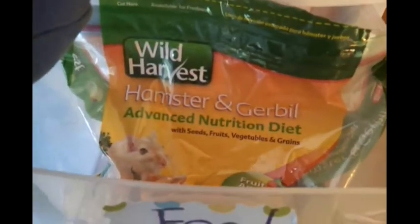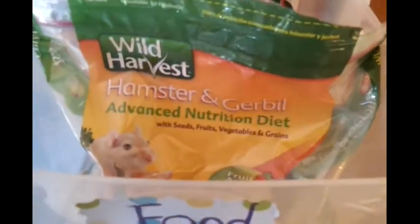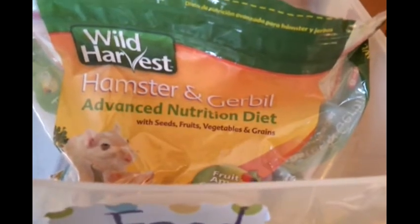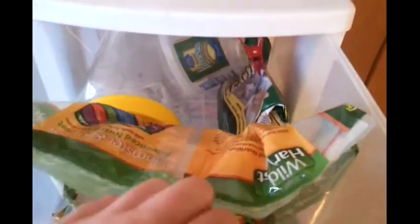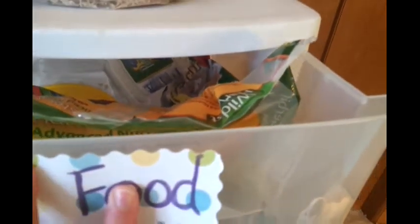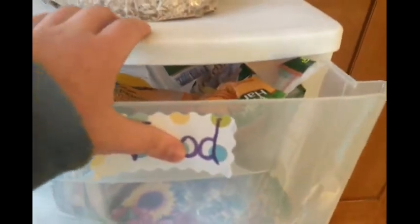Next is their food drawer, which all the rest of my drawers are labeled as to what they are. They are currently eating the Wild Harvest Advanced Nutrition Diet, and this is an okay food — it's not the best, but it's not horrible. Back here I just have a couple containers I used to use for their food that I keep on hand, and then there's their four-dye diet blocks. I only feed those to Cashew sometimes, and I really should just throw them out because I don't like feeding them at all.